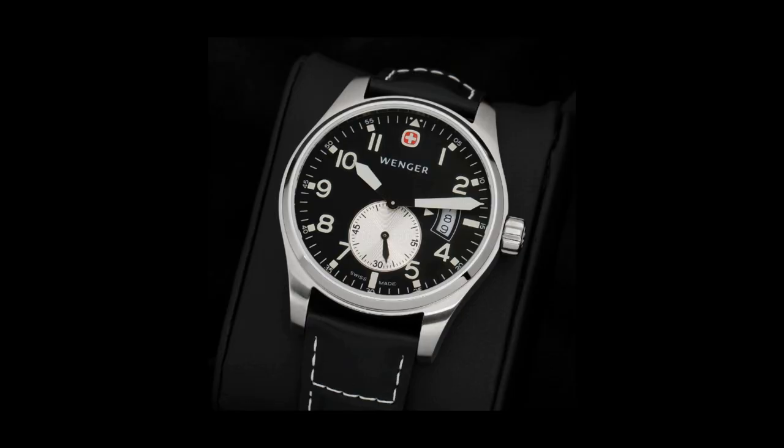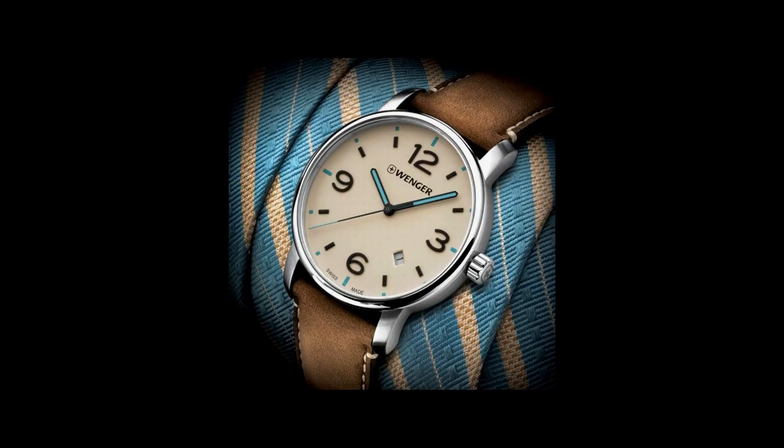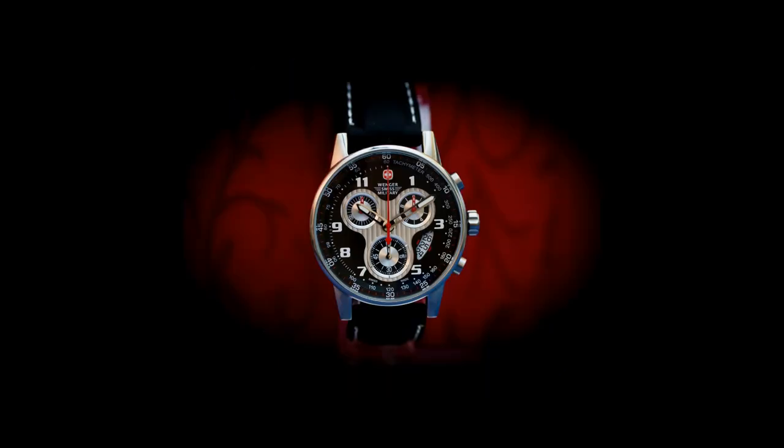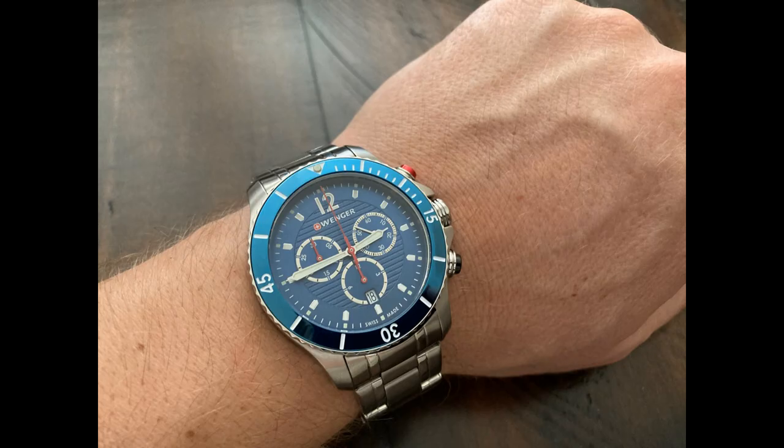Wenger is truly an underrated brand, and I really cannot emphasize this enough. They produce watches that range from $100 all the way to $2,000 for their high-end watches. Most of the watches I will review from this company will be in the sub-$500 range. For the price point, you absolutely get a substantial value, and this watch is no exception.